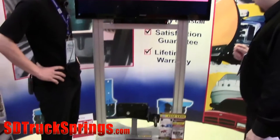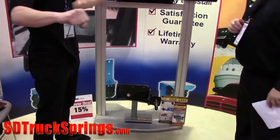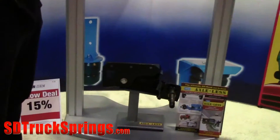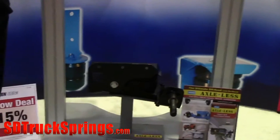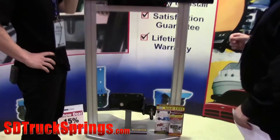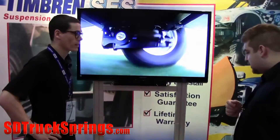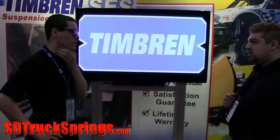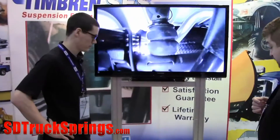This is a trailer suspension and it's an axle-less suspension, so there are no cross members. Especially for the off-road community, they can now get the same ground clearance on their trailer that they have on their tow vehicle. How long has this been available? We introduced this about two years ago at SEMA and we won the Best New Off-Road Product of the Year with it. Congratulations!